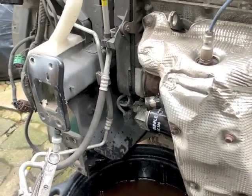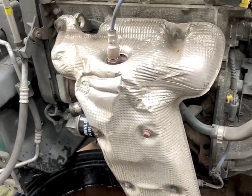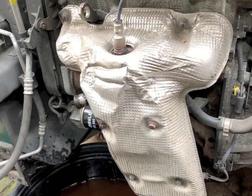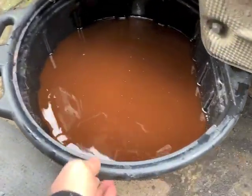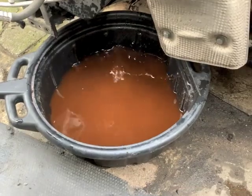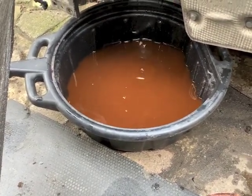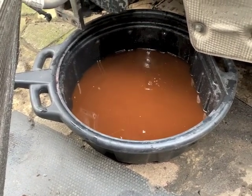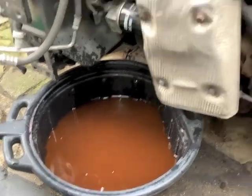Obviously I've got to fill it with fluid to get it off the driveway, but we'll have to drain it down again afterwards. The fluid that came out is a bit rusty but for the time being I'm going to put that back in and top it up just to get the car going.